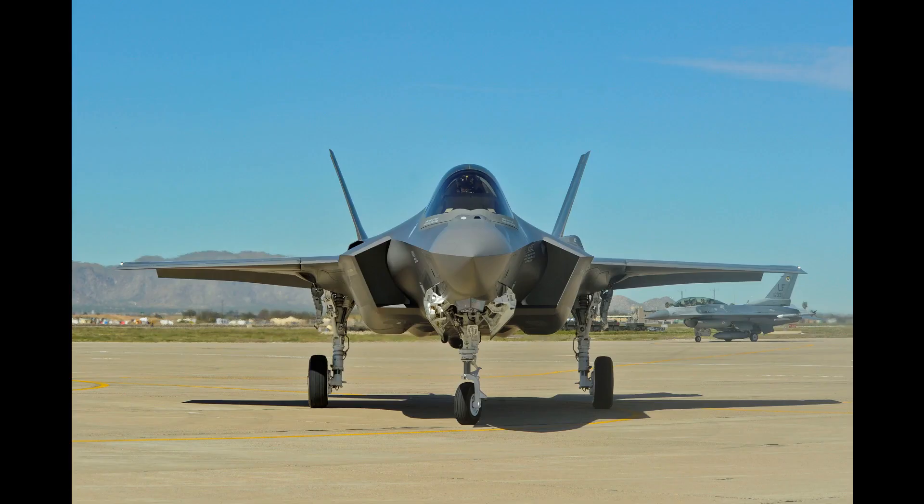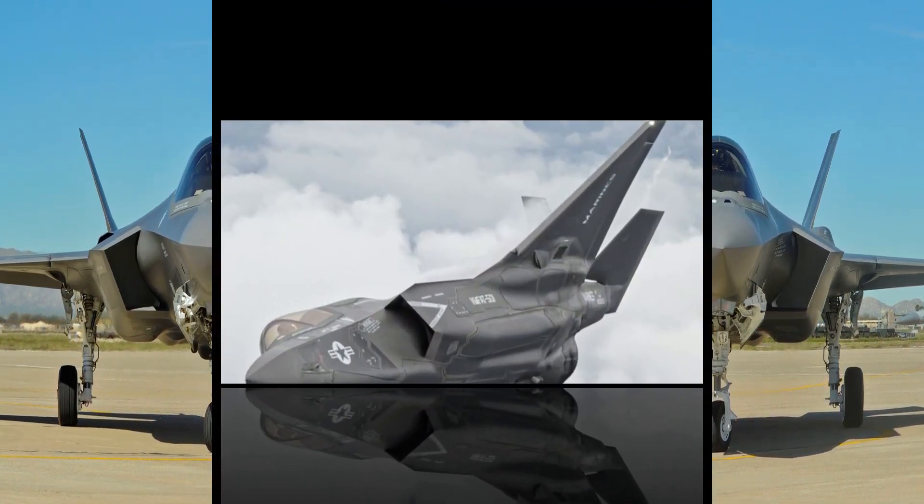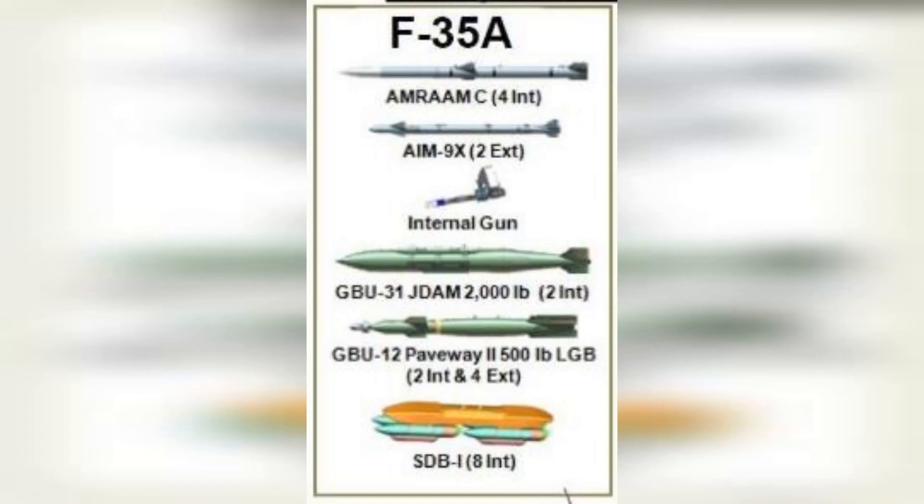Each variant has its own specifications, capacity, and fuel capacity. Here are the general specifications for the F-35A, which is the most widely used variant. Price: $177 million depending upon configuration.